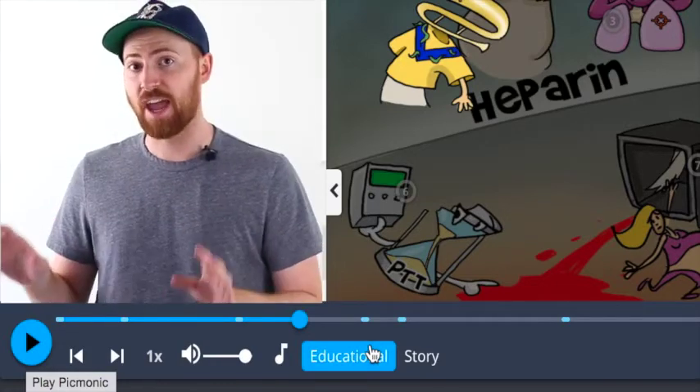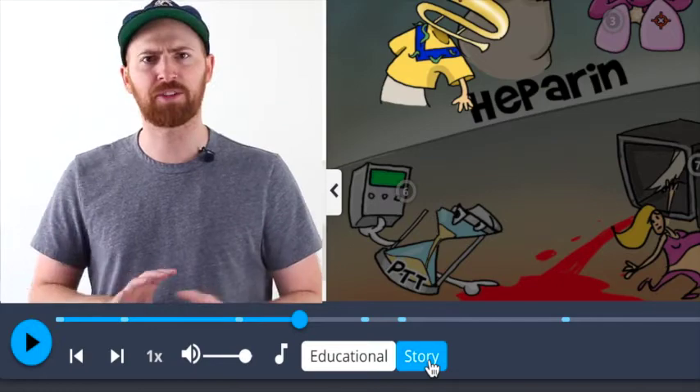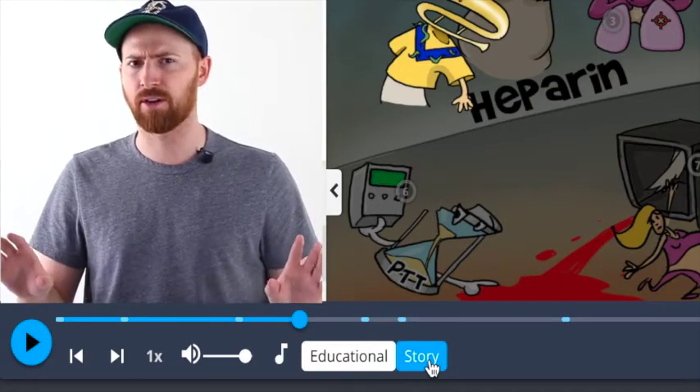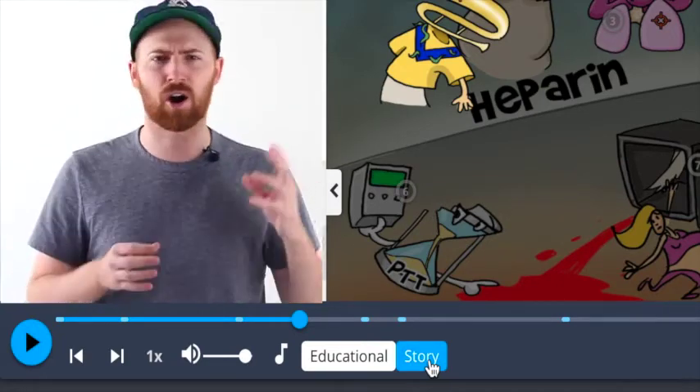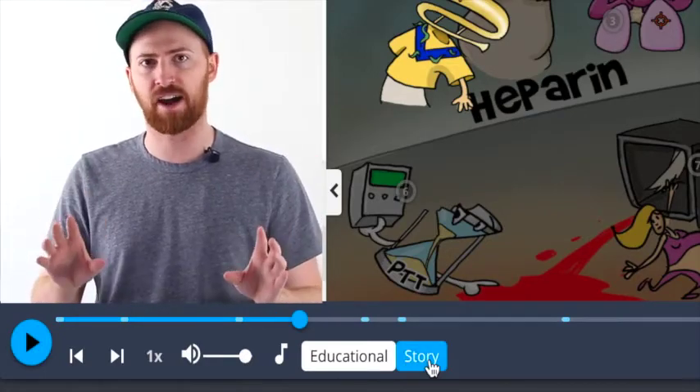Once you finish listening to the educational mode, you'll move to story mode, and that's where the beauty really comes into play. We take all of those same facts that you already learned and turn them into a fun story, a song, a rhyme, a poem — something really awesome and unique to really solidify it in your mind.